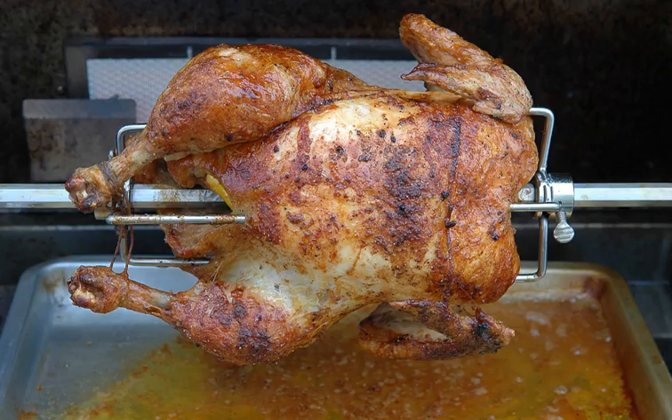Rotisserie, also known as spit roasting, is a style of roasting where meat is skewered on a spit — a long solid rod used to hold food while it is being cooked over a fire in a fireplace, over a campfire, or roasted in an oven. This method is generally used for cooking large joints of meat or entire animals, such as pigs or turkeys. The rotation cooks the meat evenly in its own juices and allows easy access for continuous self-basting.